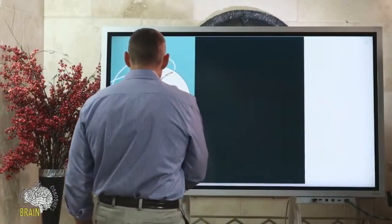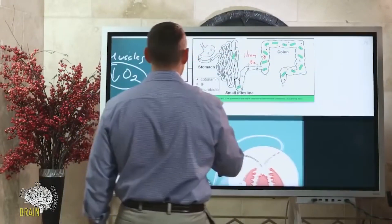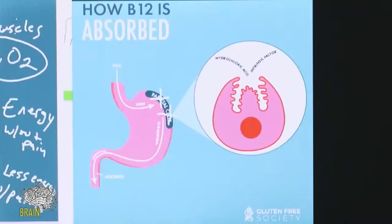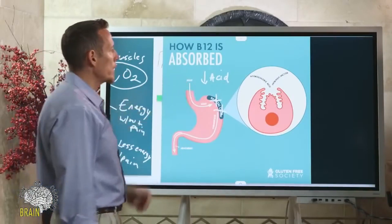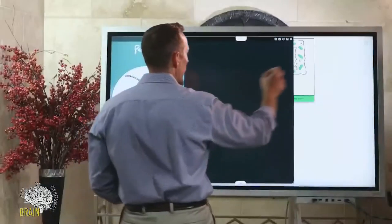Gluten is another major cause of vitamin B12 deficiency. One of the things gluten does is damage parietal cells, which reduces your body's capacity to generate stomach acid. When gluten damages your parietal cells directly, it causes lower acid production. We also know gluten can trigger an autoimmune condition called pernicious anemia, which impairs your production of intrinsic factor.